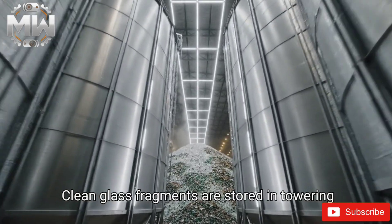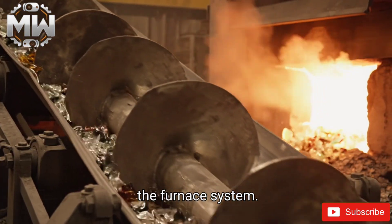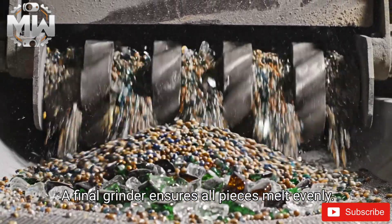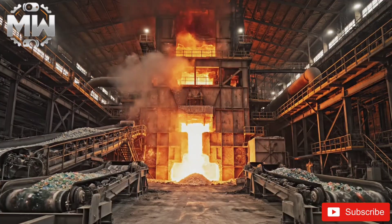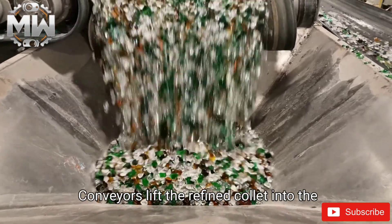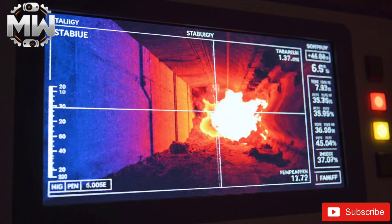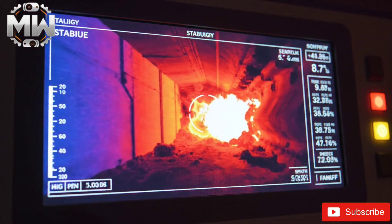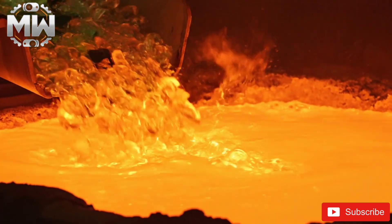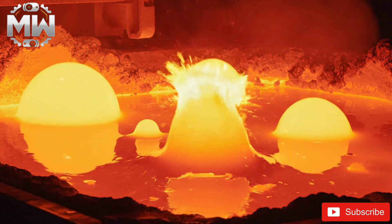Clean glass fragments are stored in towering steel silos. An auger slowly transports the cullet toward the furnace system, where a final grinder ensures all pieces melt evenly. The glass furnace tower stands as the heart of the recycling factory. Conveyors lift the refined cullet into the feed chute, sensors constantly monitor heat and furnace stability, and oxygen burners preheat the furnace to extreme temperatures.